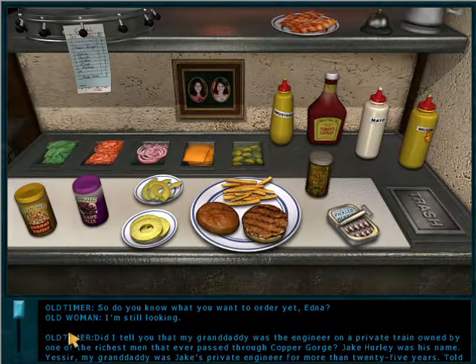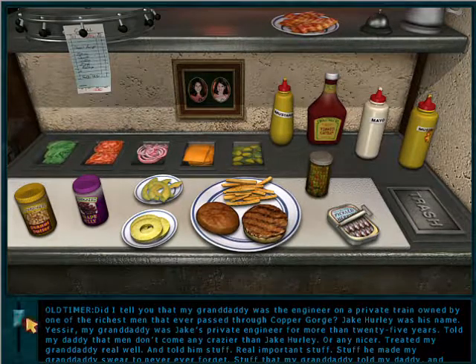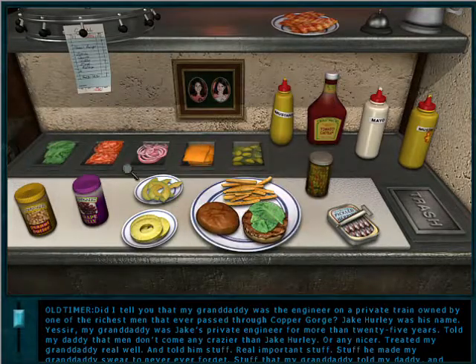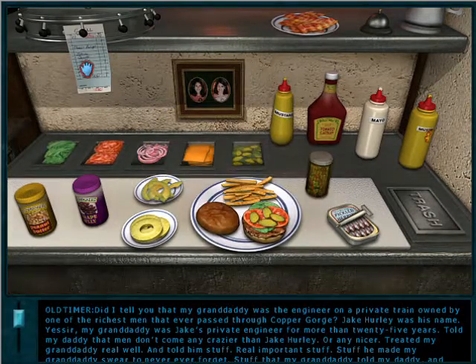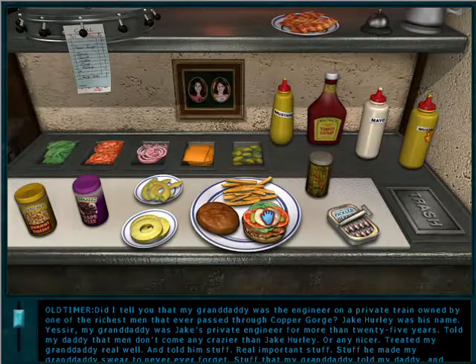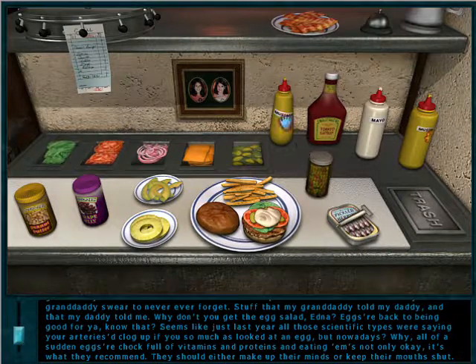Did I tell you that my granddaddy was the engineer on a private train owned by one of the richest men that ever passed through Copper Gorge? Jake Hurley was his name. My granddaddy was Jake's private engineer for more than 25 years. He told my daddy that men don't come any crazier than Jake Hurley, or any nicer. Treated my granddaddy real well, and told him stuff — real important stuff. Stuff he made my granddaddy swear to never ever forget. Stuff that my granddaddy told my daddy, and that my daddy told me.